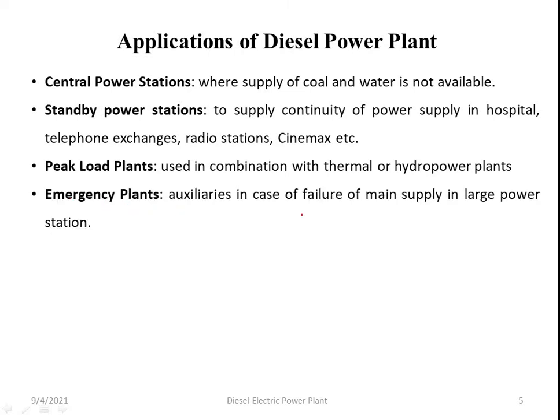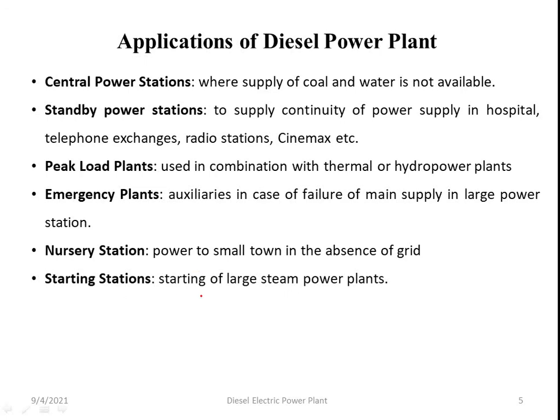Diesel power plants are used as emergency plants in case of failure of the main supply in a larger power station. They are also used as starting stations for large steam power plants, where the diesel power plant provides the starting supply.